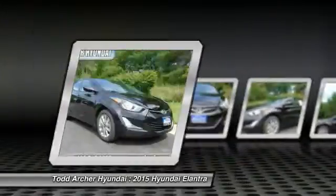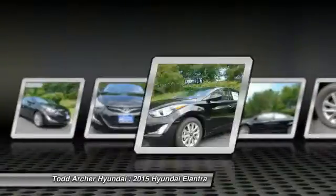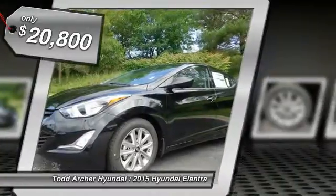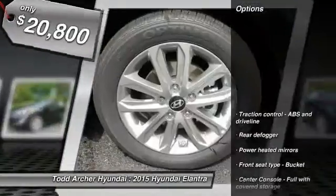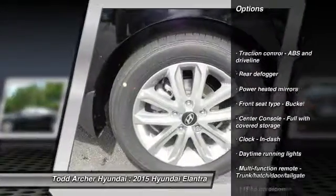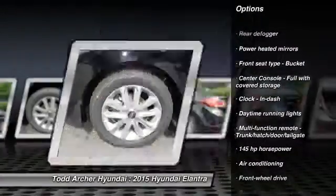Here are some of this vehicle's great options: stability control, traction control, front wheel drive, air conditioning, automatic transmission, cruise control, passenger airbag, power windows, remote power door locks, trip computer.